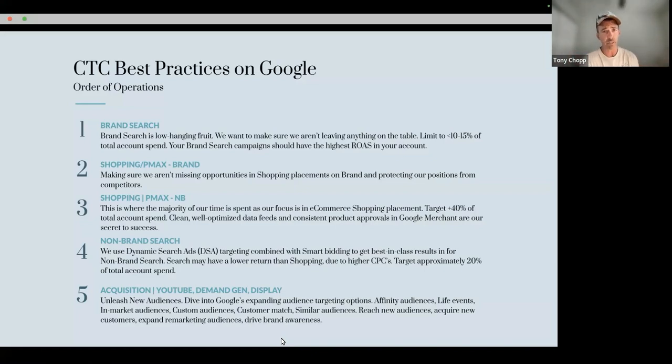Rachel's done a bunch of work to revitalize our order of operations, more so in the Performance Max world, which has been a labor of love. I'd like to start the conversation around probably my least and most favorite topic at the same time, which is brand search. So tell us, Rachel, what's new and interesting in the brand search world at CTC?